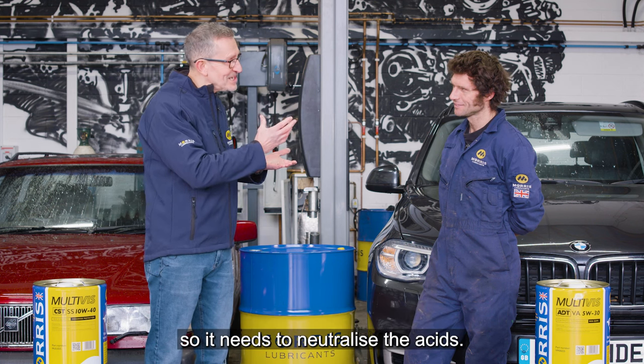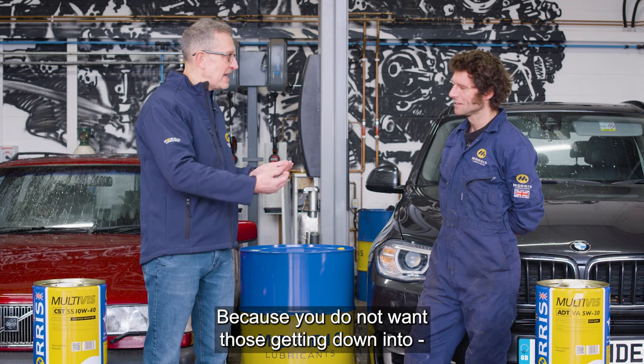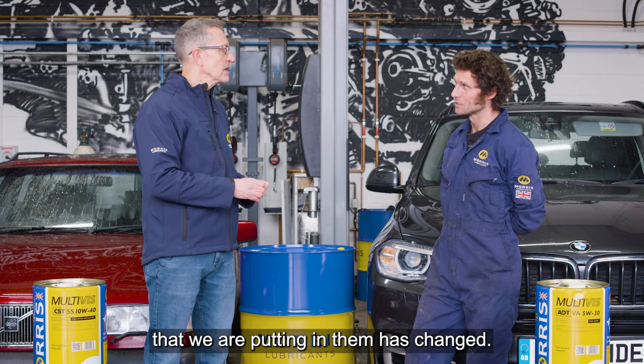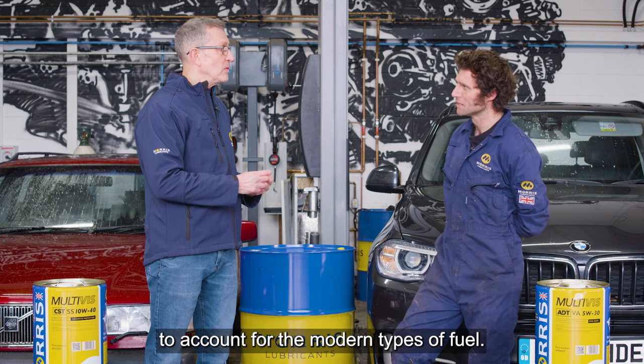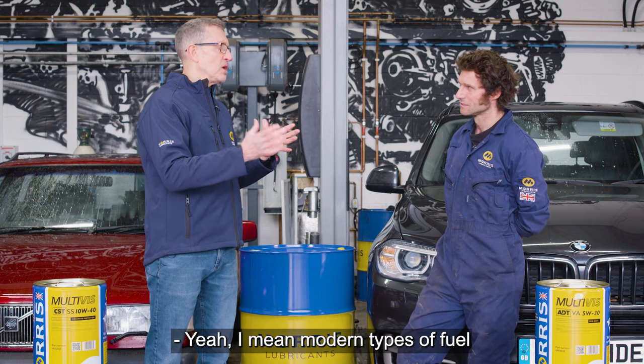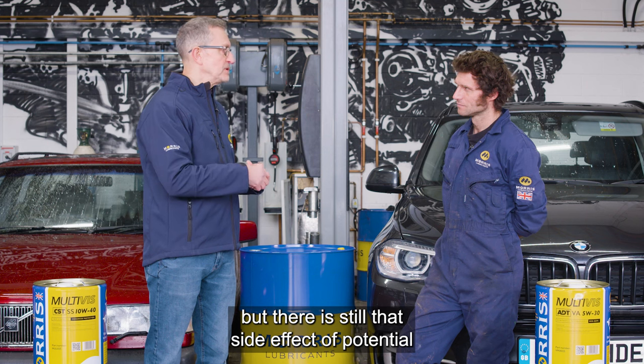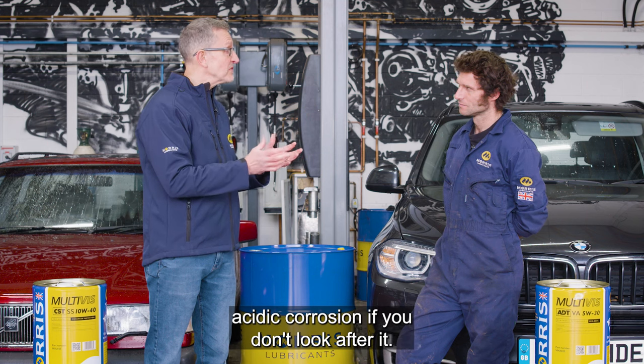So you need to neutralize the acids — you don't want those getting down into the sump. It's not just that the engine hasn't changed, but the fuel we're putting in them has changed. Modern fuels are a lot better than 20 or 30 years ago, but there's still the side effect of potential acidic corrosion if you don't look after it.